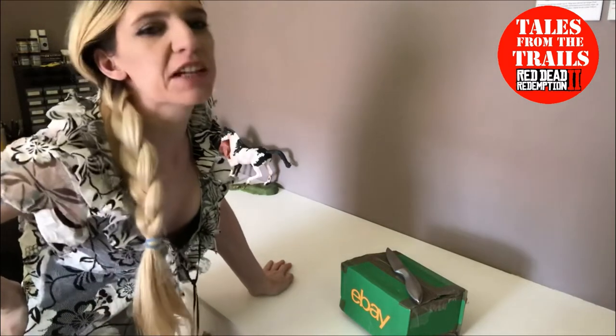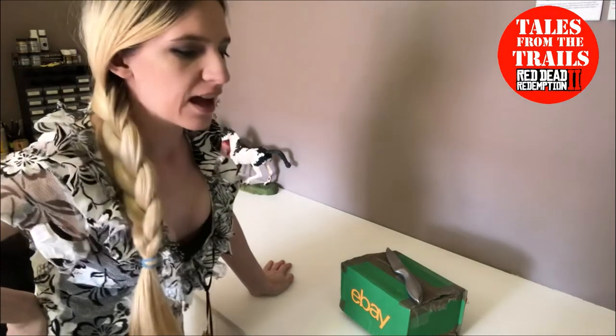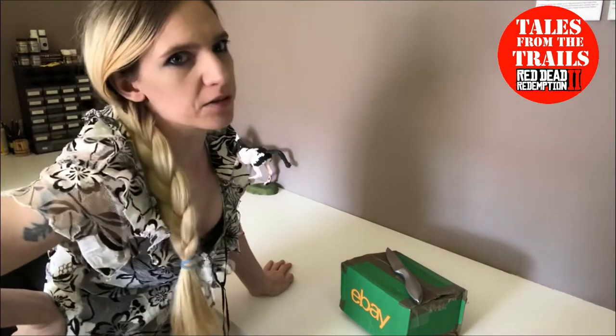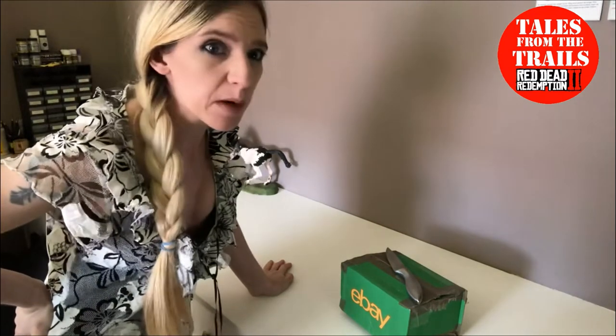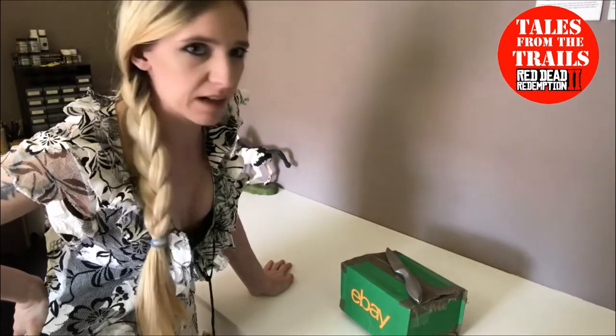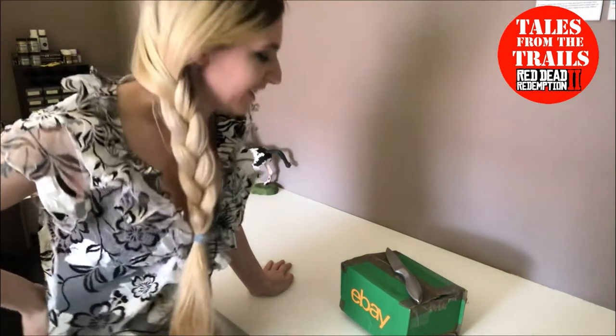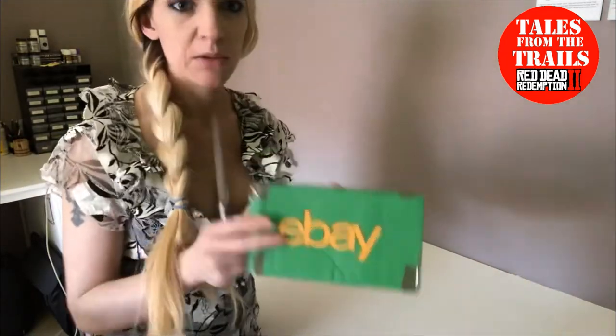Hi guys and girls, this is Vicki from Tales from the Trails. I'm doing a different type of video — I've seen unboxing videos on YouTube and they are becoming quite popular, so I thought, why not? We might as well do that. So I bought this mystery box.